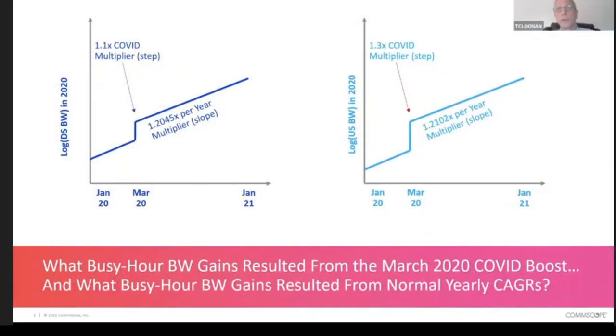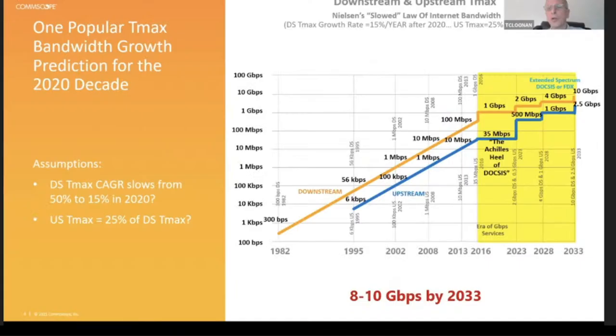John, I know you're running short on time. There are just a couple more slides I want to hit because they were so amazing from Angacom. First up: Tom Clunan from ARRIS basically said, look, this is what COVID did to us. In basically the time that COVID hit, we had one year of increased traffic load in one month — a 1.1X multiplier in the downstream and a 1.3X multiplier in the upstream. Such a cool presentation.